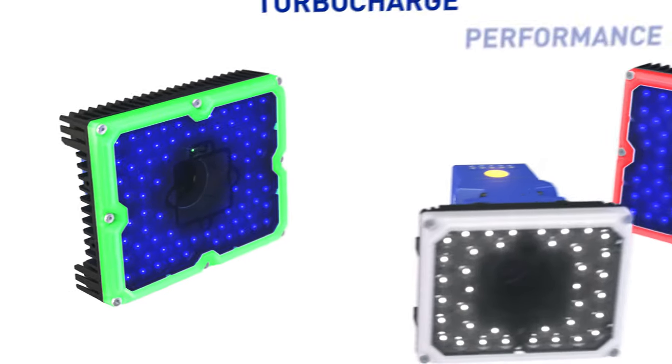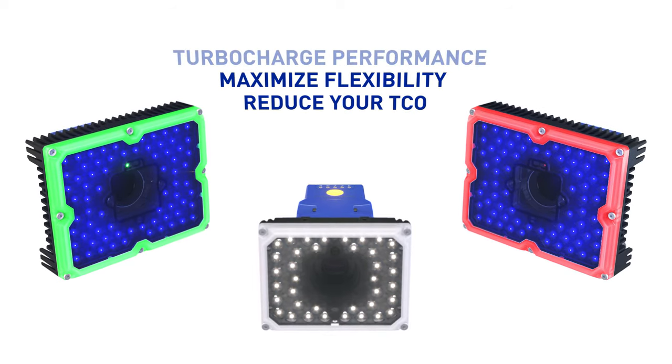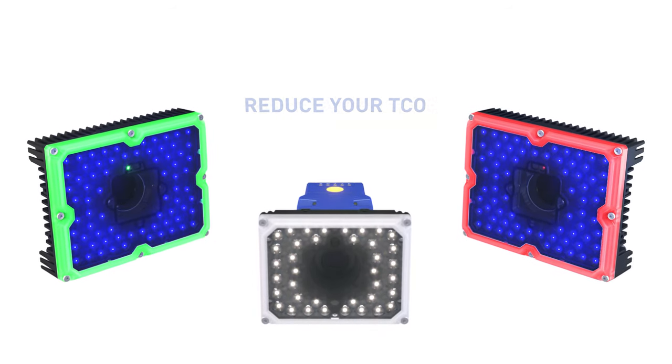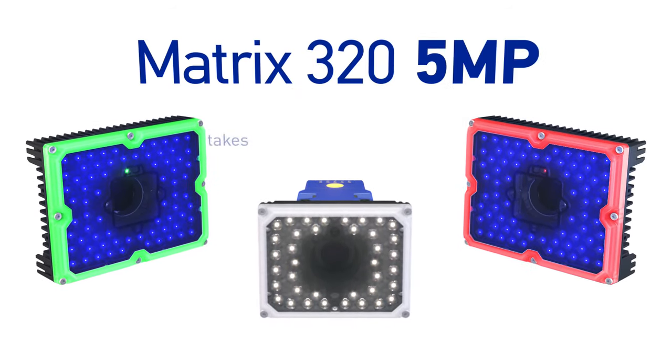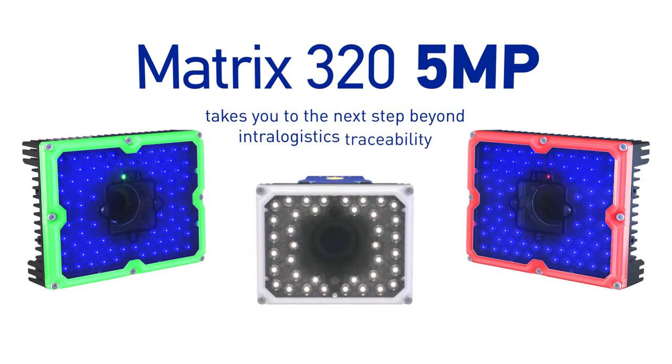Turbo-charge performance, maximize flexibility, and reduce your total cost of ownership. The range-topping Matrix 320 5MP takes you to the next step beyond intra-logistics traceability.